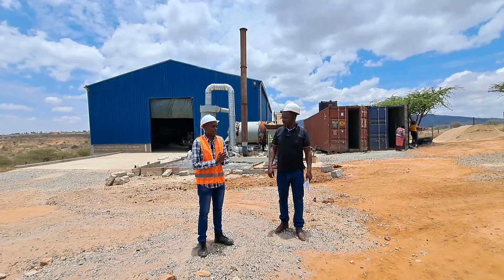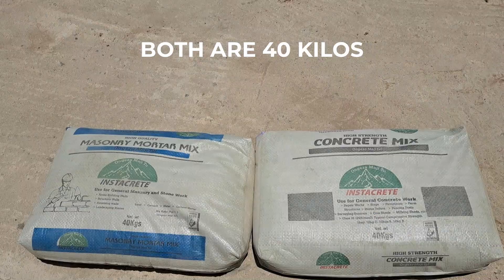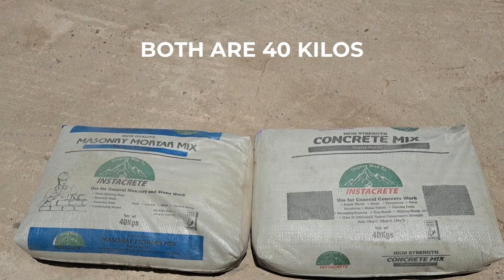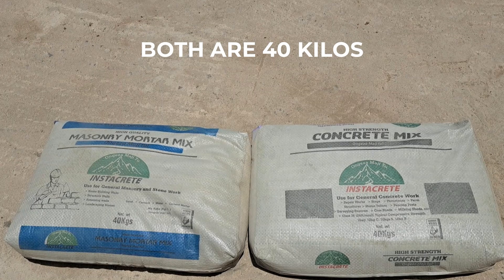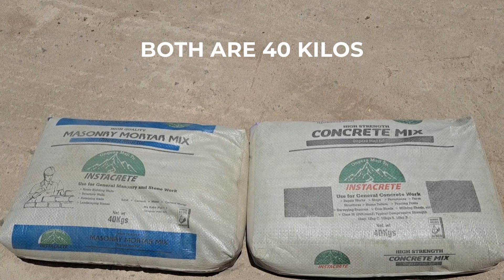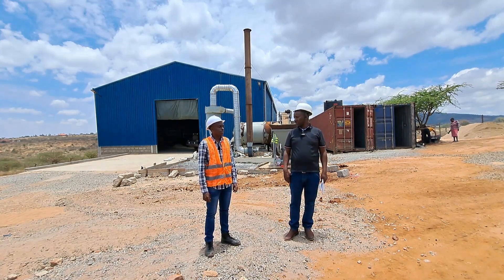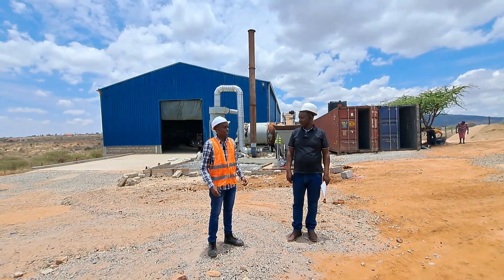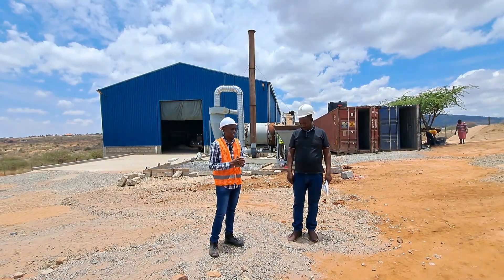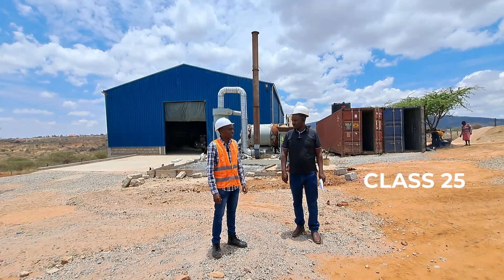We normally pack our bags in 40 kilos. For the mortar, the color is blue, and for the concrete, the color is beige. We put them in 40-kilo bags, which are ready to handle, easier to carry, and convenient for our clients. Let's start with the concrete mix. What class of concrete are you making? Class 25.